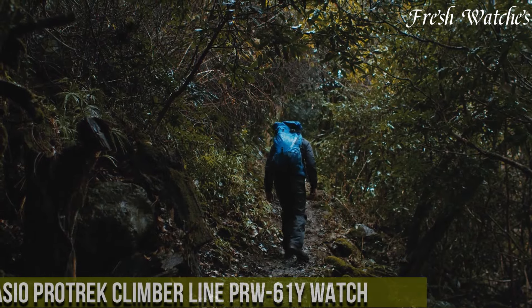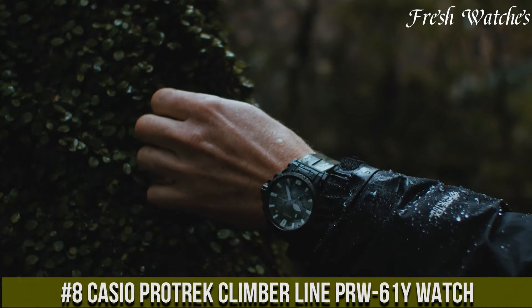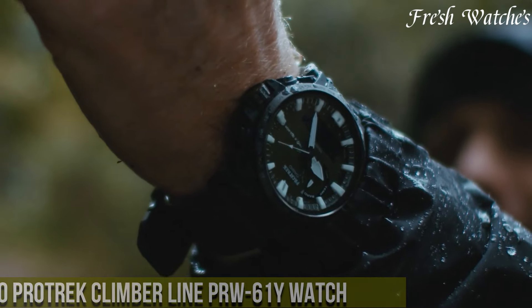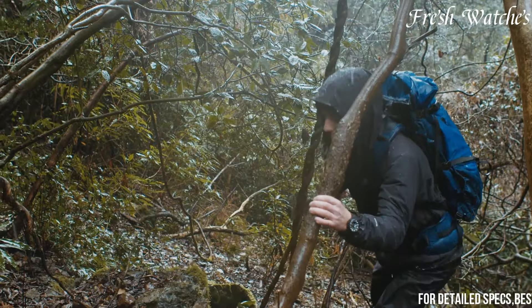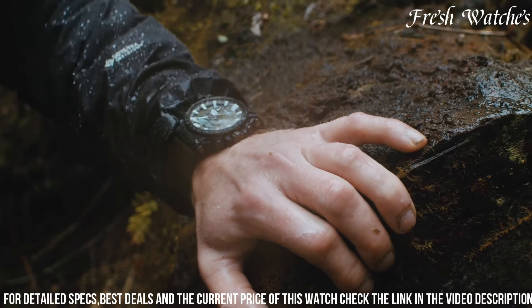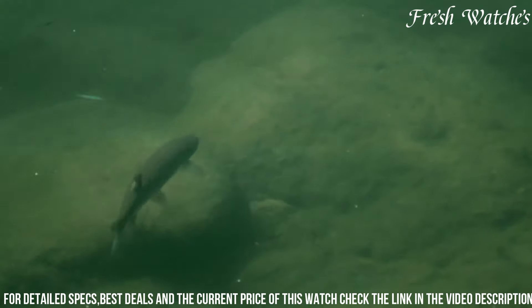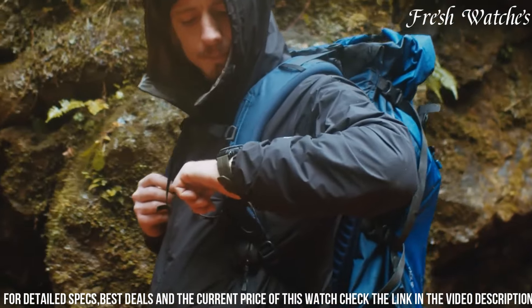Number 8. The Casio Protrek Climber Line PRW-61 Watch is the epitome of adventure on your wrist. Designed for the outdoor enthusiast and climbing aficionado, this watch combines style, technology, and durability seamlessly. The bold yellow accents against a sleek black backdrop give it a vibrant, sporty look. Equipped with essential features like altimeter, barometer, and compass, it's a reliable companion for navigating challenging terrains.